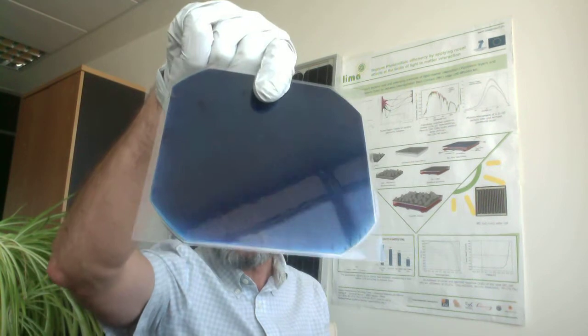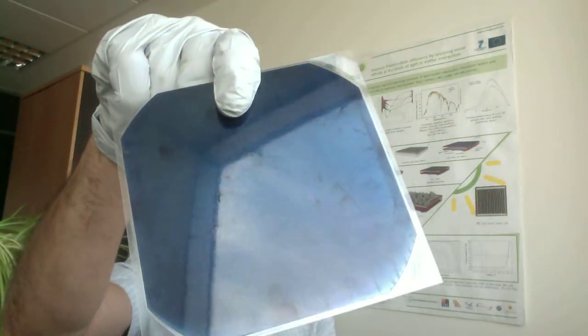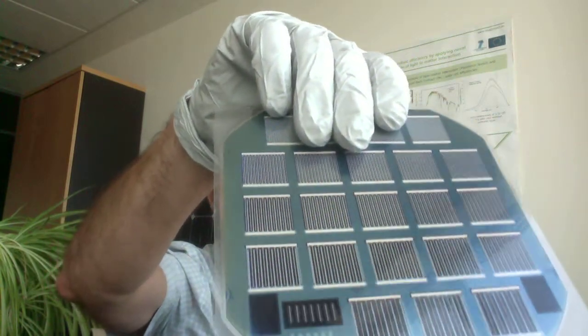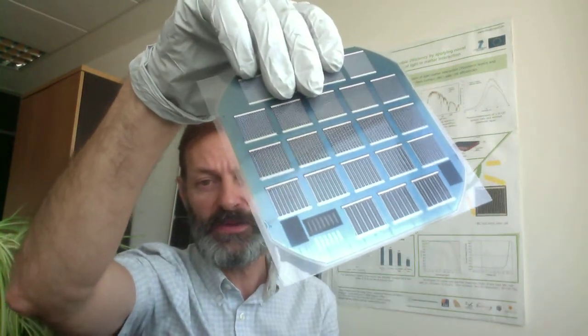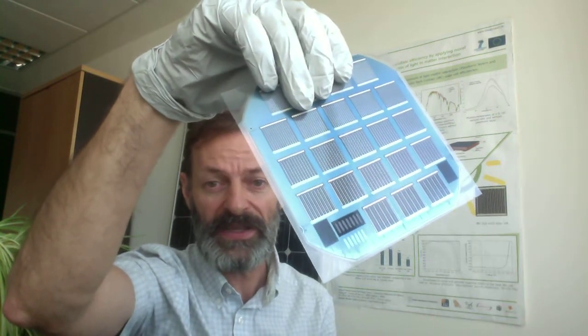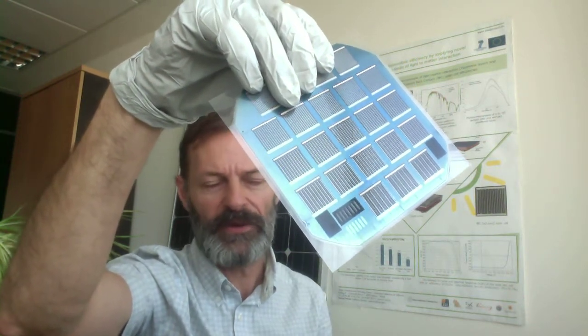In comparison with this cell, we fabricated a slightly different cell. Here is an example of one of the cells produced under the project LIMA. This is the front side. The first difference you can see is that on the front side there are no metal lines at all, which means the light gets no shadow at all. All the contacts have been produced on the back side. This is an experimental cell, which means we are producing several cells within one single wafer, allowing us to run many experiments quickly and get faster results.